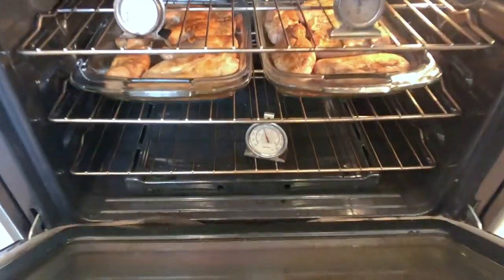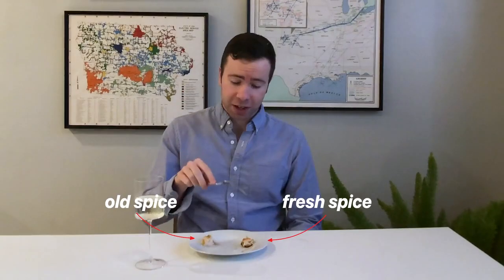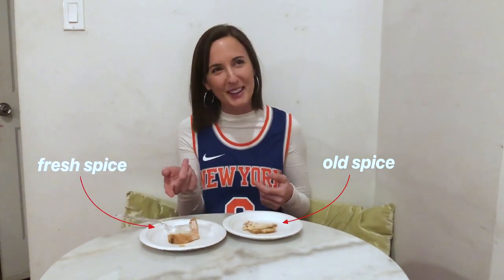In a series of blind taste tests, people preferred food made with fresh spice 94% more than the same food made with old spice. This is like what I made for myself in my apartment on like a sad Tuesday. And this is what my mom makes.